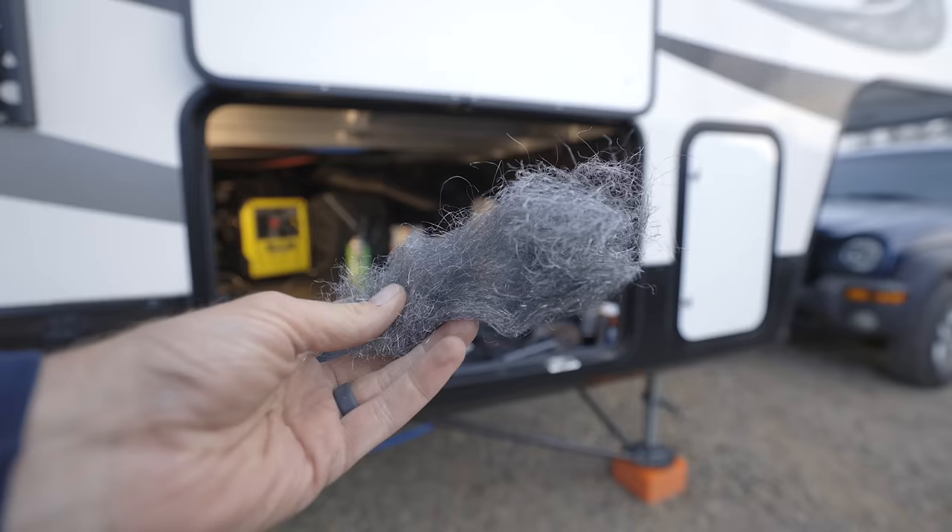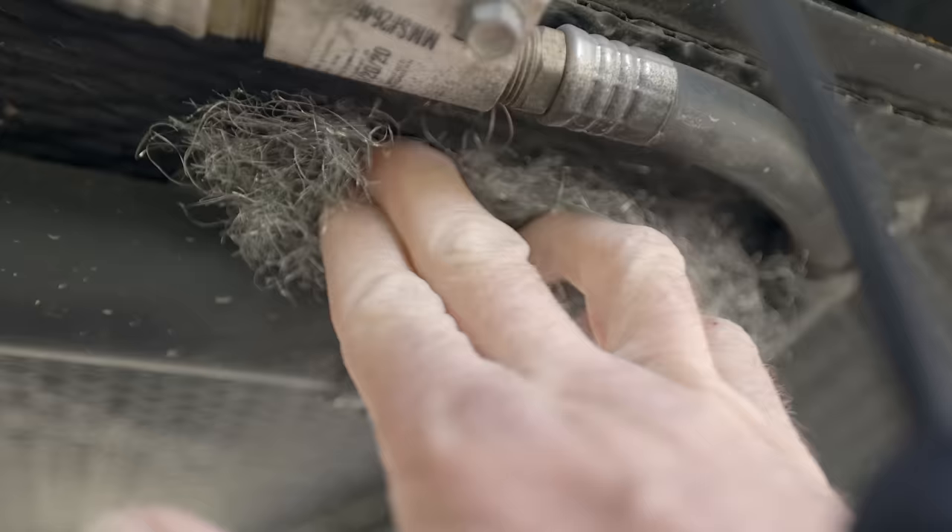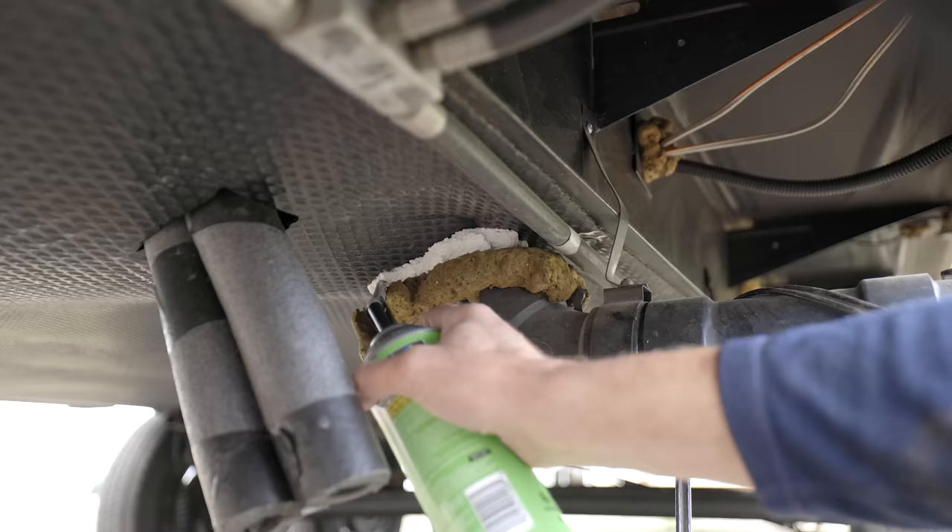A good strategy here is to stuff steel wool inside of that hole, crack, or crevice. If you can get caulking on it, caulk it in so it's not just going to fall out or be pulled out. Or you can use Great Stuff foam to foam in that steel wool. It's a great way for keeping the mice out.